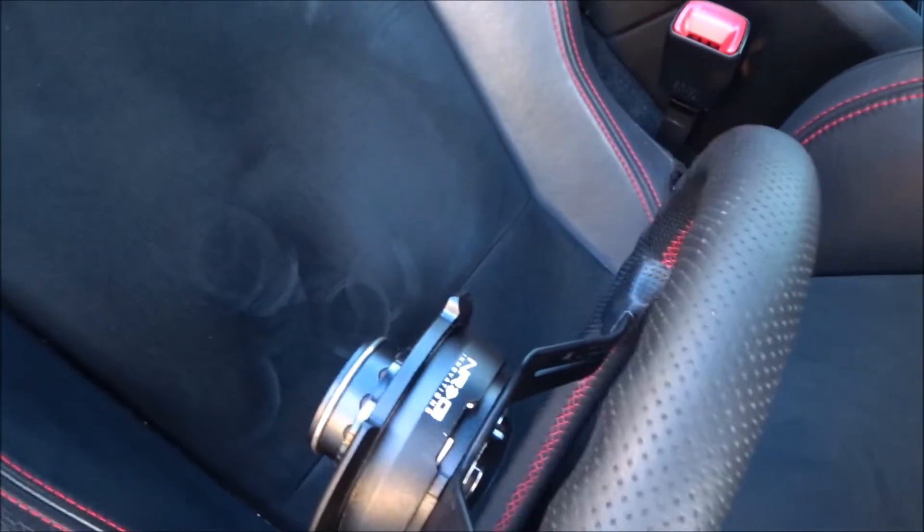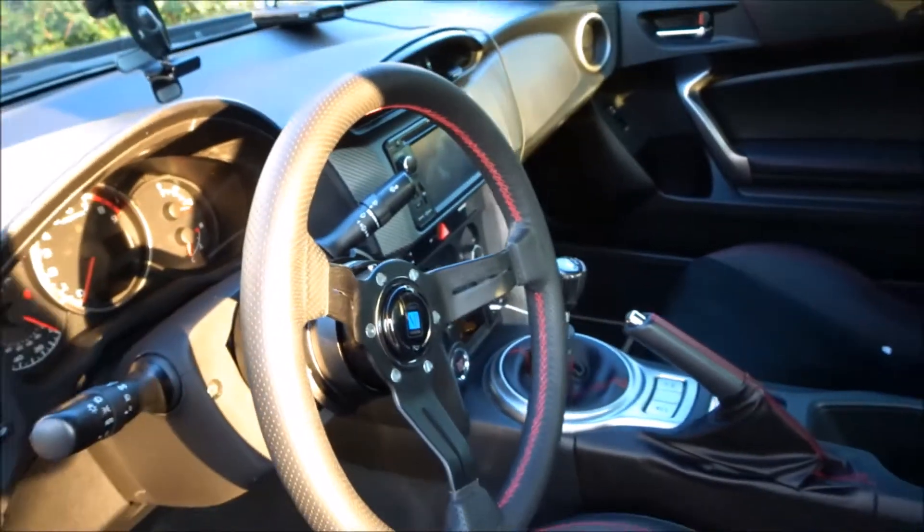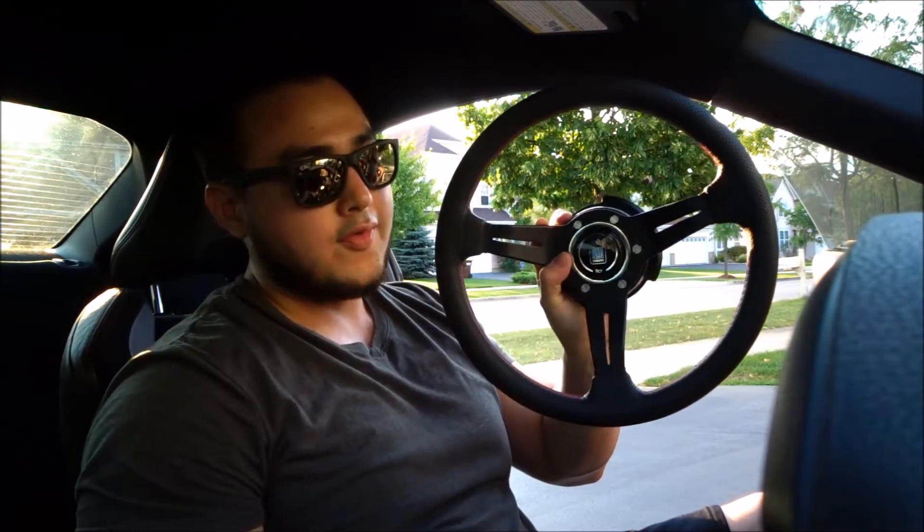The quick release lets me put my steering wheel on and take it off whenever I want. All you do is put your hands behind it, push it back, and the steering wheel comes right off. What I'm planning to do is get bucket seats for this car eventually. Bucket seats are usually hard to get out of, so taking the steering wheel off makes it easier to get in and out. And not just that — it definitely looks awesome.